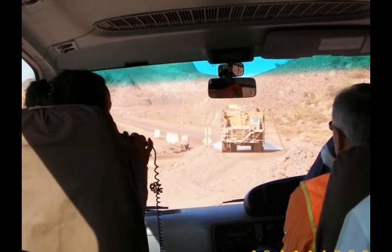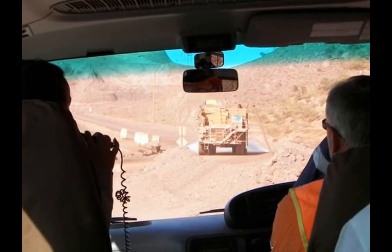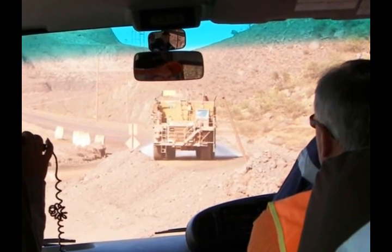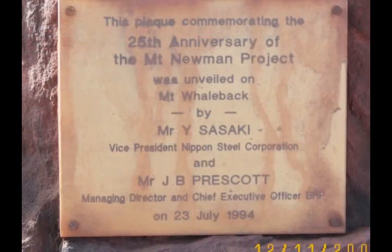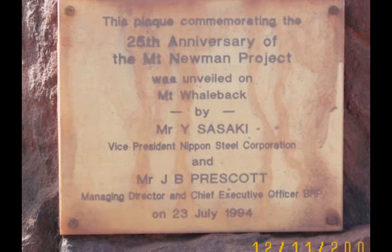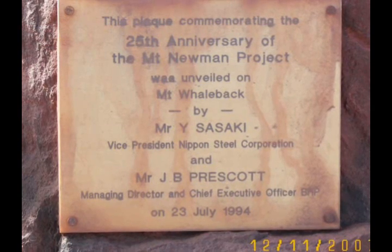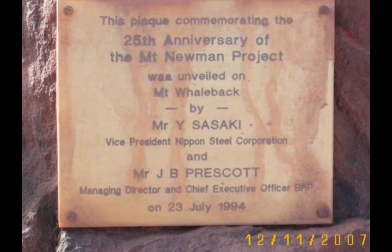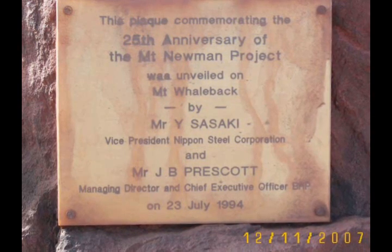Dust is a major problem and the roads are constantly wetted, particularly with the strong desert winds. It's apparent that the ore is going to Japan, the Nippon Steel Corporation, as shown by this 25th anniversary Mount Newman project plaque dated 1994.